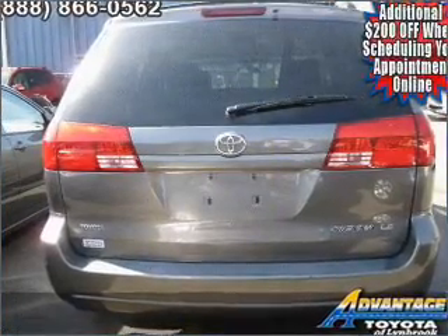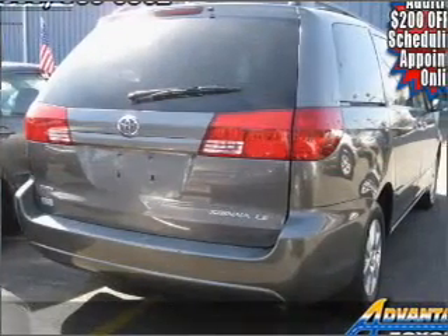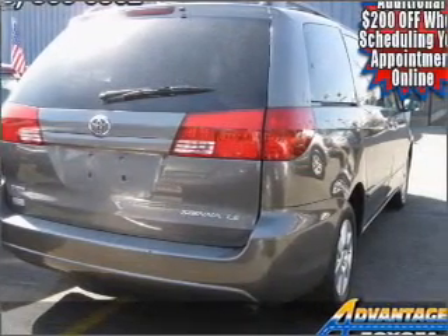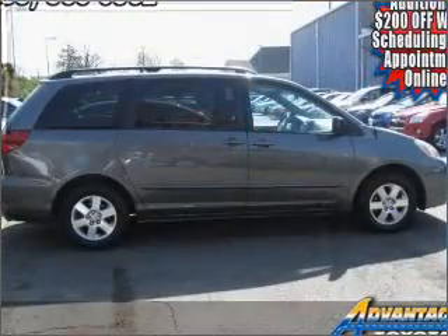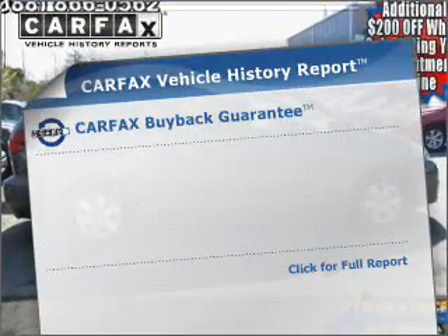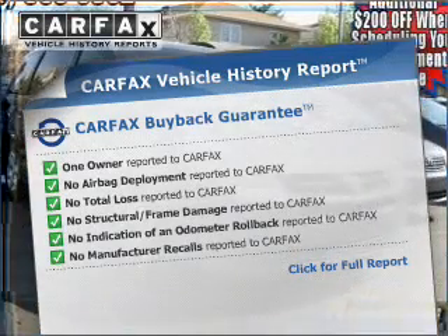With a reliable six-cylinder engine that responds smoothly to its five-speed automatic transmission, premium wheels lend a distinctive appearance. The anti-lock braking system will help deliver you safely to your destination. Know the history on this ride and greatly reduce your buying risk with the included Carfax Vehicle History Report.